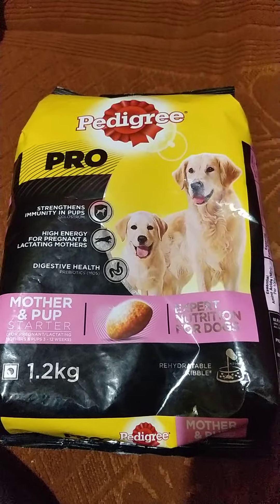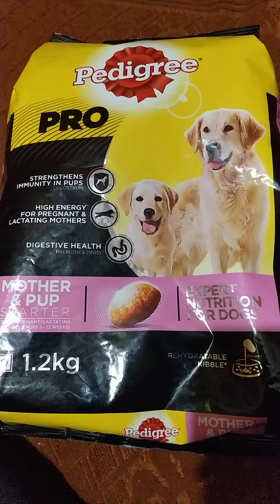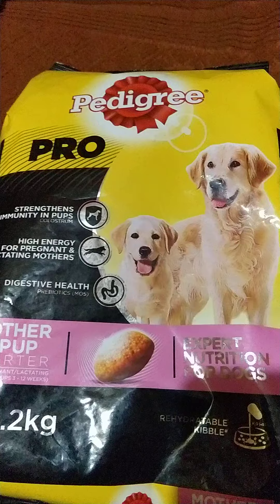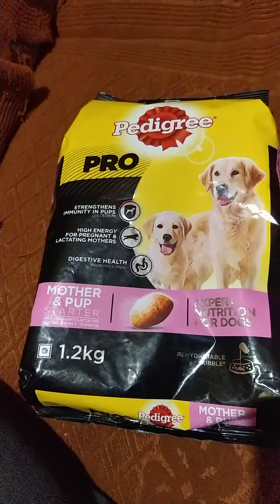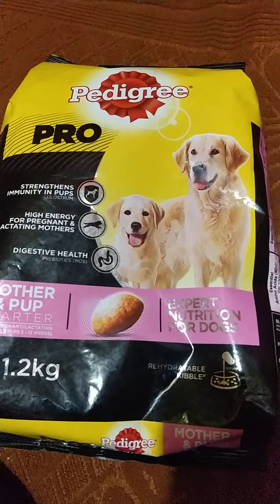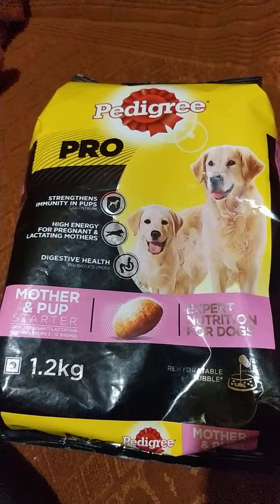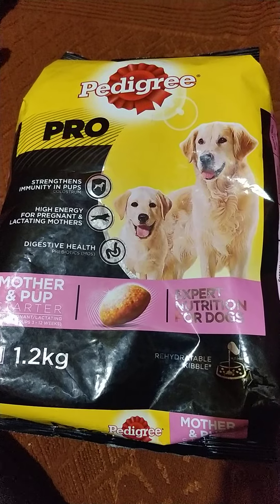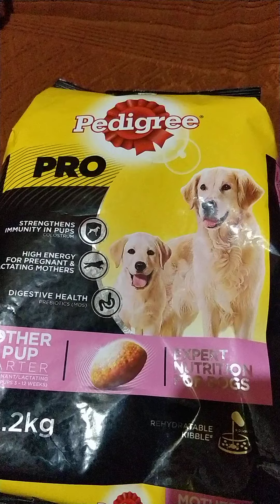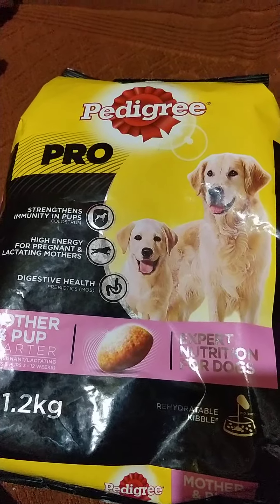Hello everyone, welcome to RR Vlogs. Today is an informative video on food supplements meant for your puppies. If you have got a new puppy at home, probably about one month to up to 12 weeks or so, you would not know what to give the puppy. This is basically a staple food for puppies, and I have searched about a lot of options in the market.